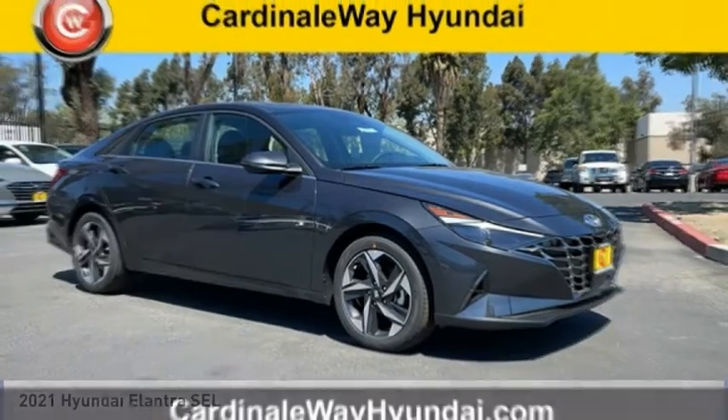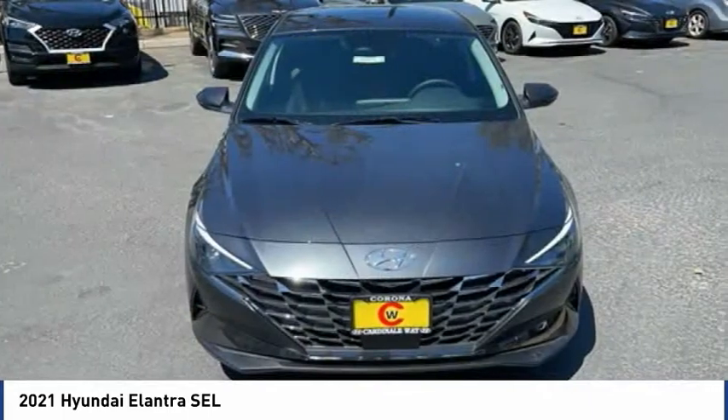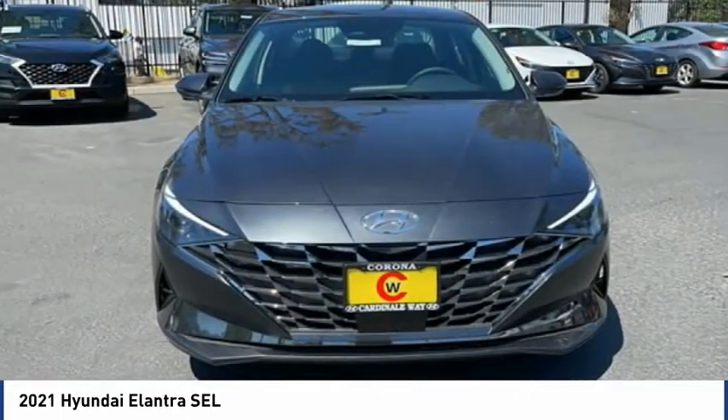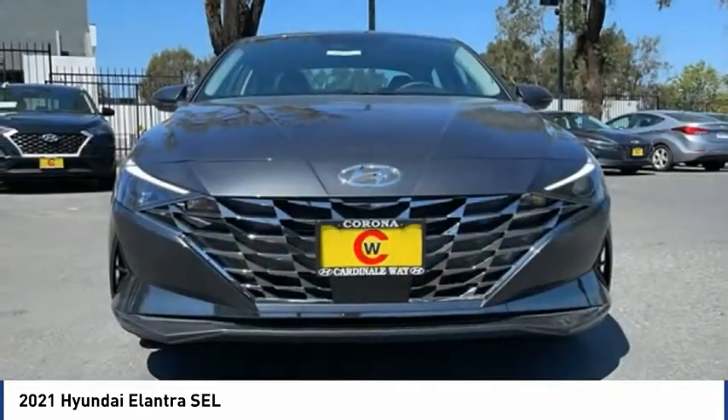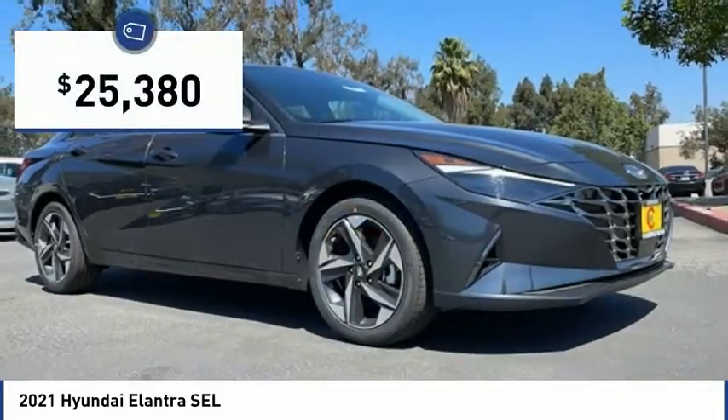Love the 2021 Elantra. The Elantra boasts the most interior room in its class and gets an exceptional 35 miles per gallon. With its luxurious standard features, the Elantra is an easy choice and is priced below $30,000.